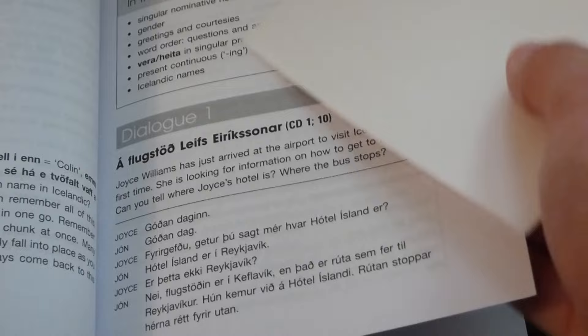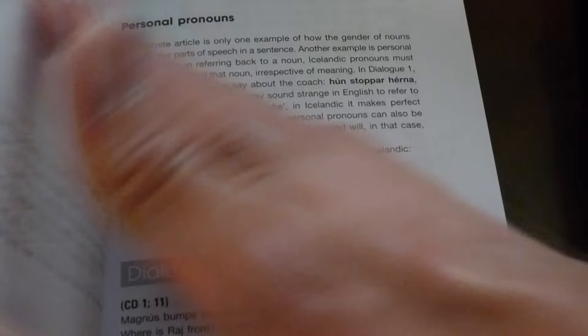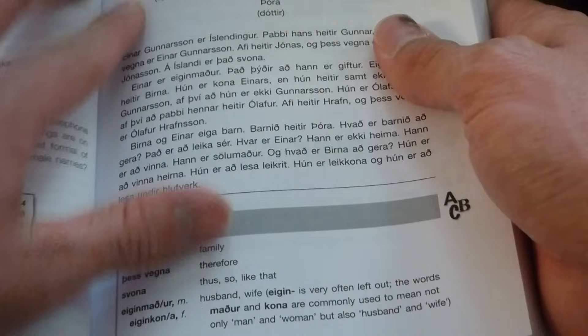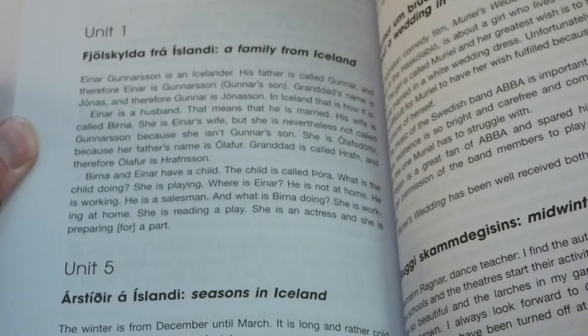Starting with unit one, Velkomin til Íslands — Welcome to Iceland — it goes on with a dialogue explaining that a lady named Joyce Williams is going to Iceland. She starts with basic things that you would say, and then there are language points, some exercises, more grammar. There are reading passages in this which have translations in the back. There's also the vocabulary and glossary. This book is very highly recommended.